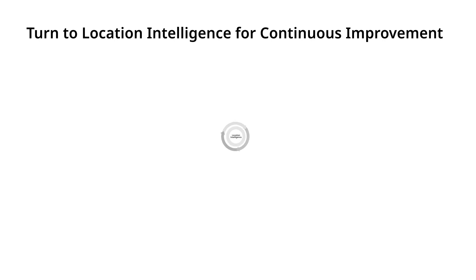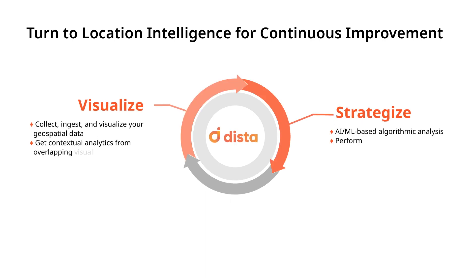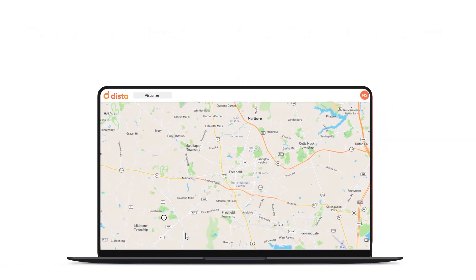Dista recommends location intelligence for continuous optimization of your field operations. Our framework offers you the ability to visualize, strategize, and operationalize your field operations. Let's see how.